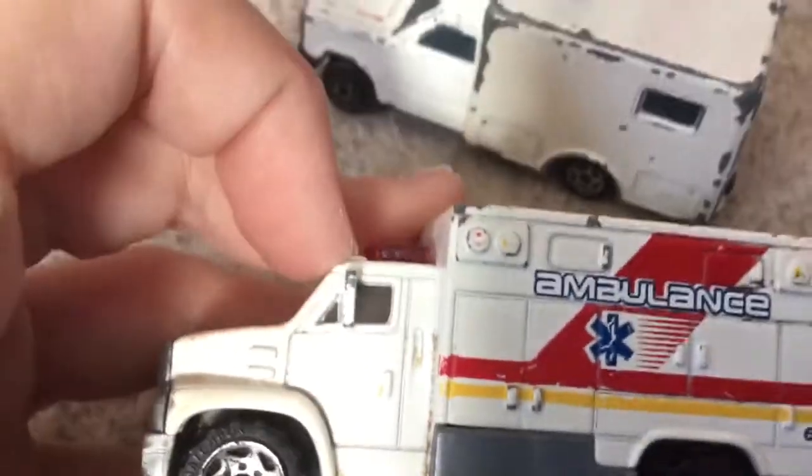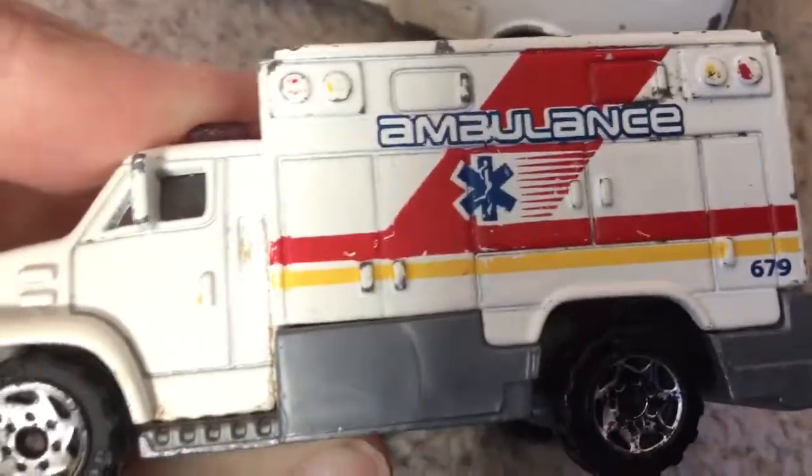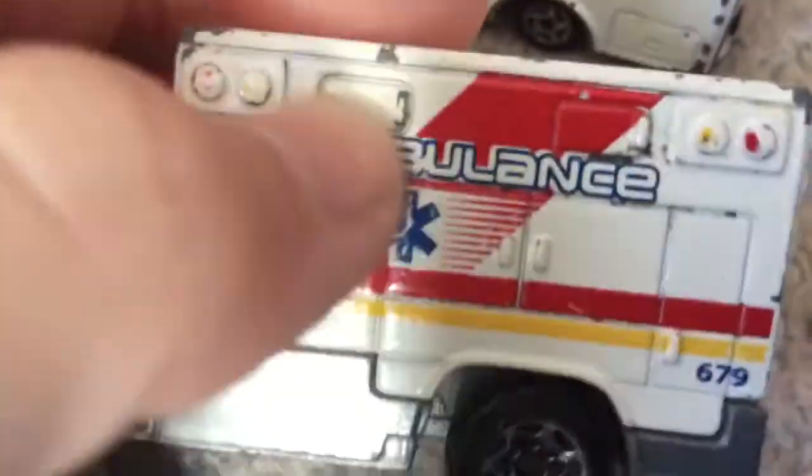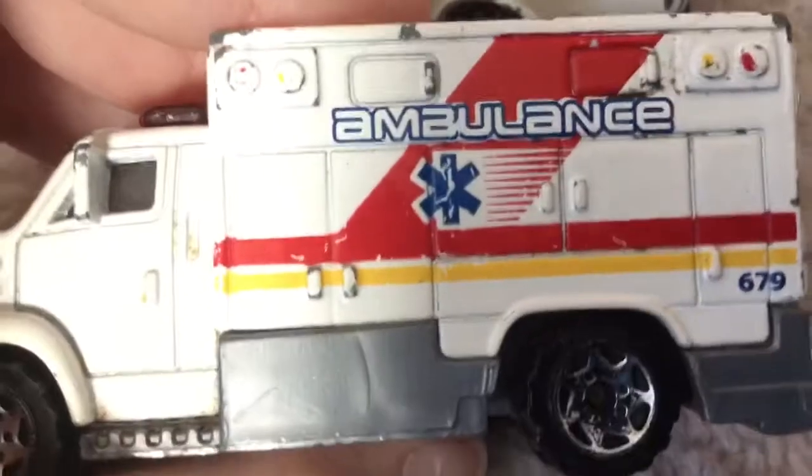It's got a light detail on the side as well. It's got quite a bit of detail on the lights, but it's just starting to rub away now.